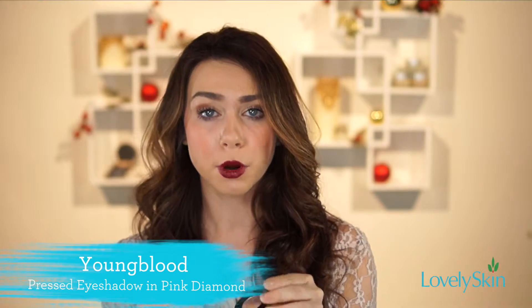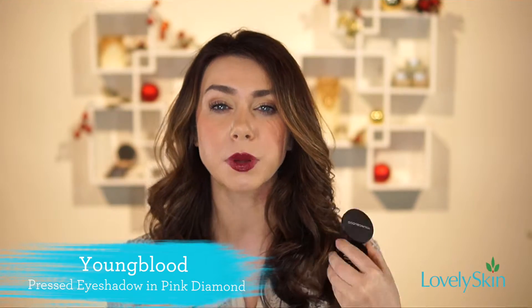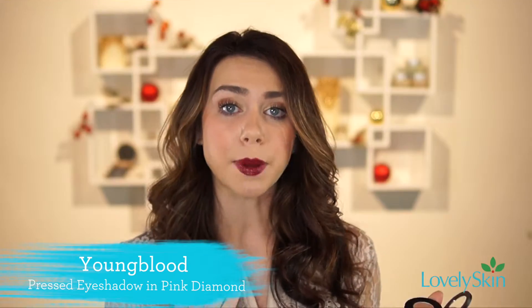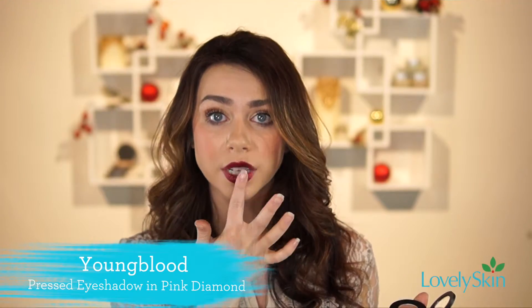For the last step of this look, we're going to add a pouty look. To add a little shimmer and a pout, we're going to be using an eyeshadow — I'm using Youngblood in the color Pink Diamond. Put a little bit on the back of your finger, pout your lips, and then just press it right into the center.